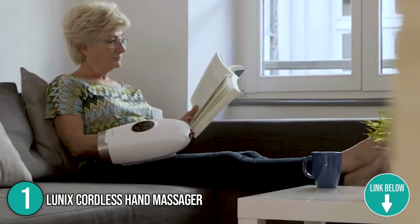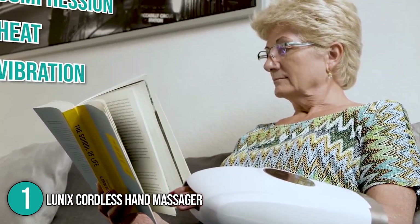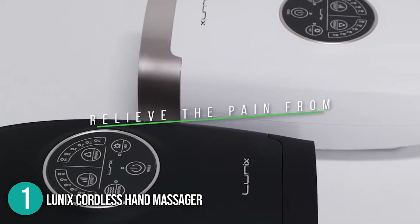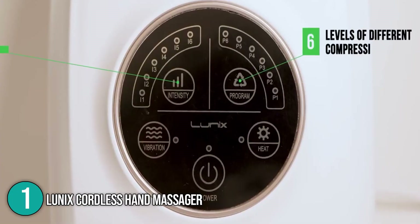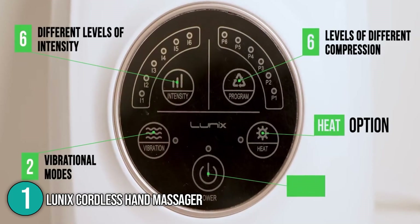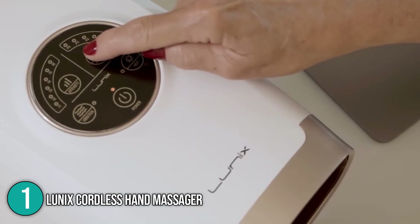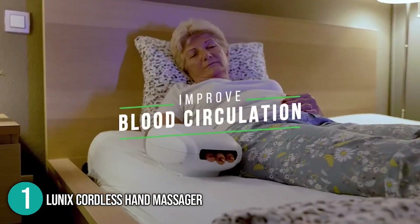Our team would like to highlight that the FDA-approved Lunix Cordless Electric Hand Massager combines compression, heat, and vibration for a mild massage that improves circulation. It has a high success rate in treating pains such as rheumatoid arthritis and carpal tunnel syndrome. Pressure point therapy is provided via the Lunix, and the pressure levels are superb. You can set it for a peaceful relaxing massage or a more vigorous therapeutic session, thanks to its kneading mechanism and vibration choices. Each use is made more comfortable by the plush inside cushion.